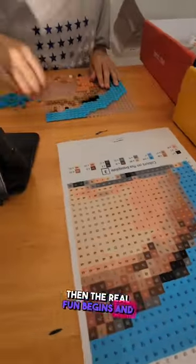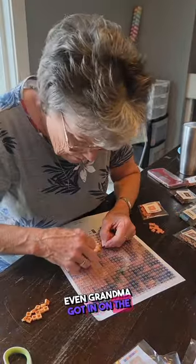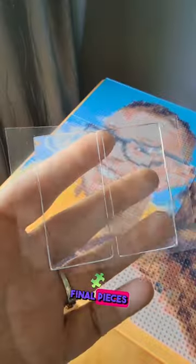Then the real fun begins and you get to start putting it together. We worked on it every day and night and it was so fun as it started to take shape. Even grandma got in on the action. We all had such a sense of accomplishment as we put the final pieces together.